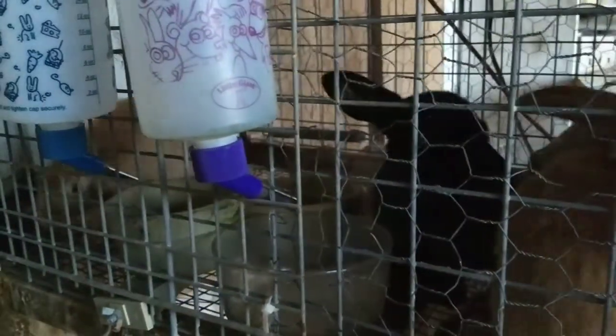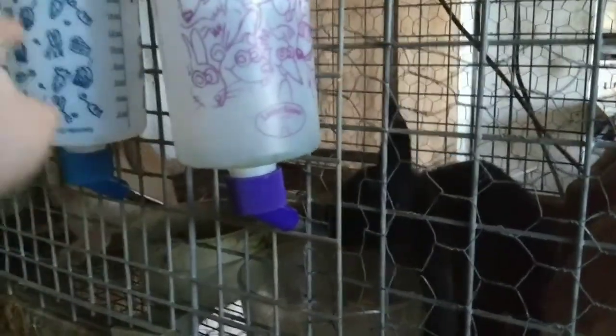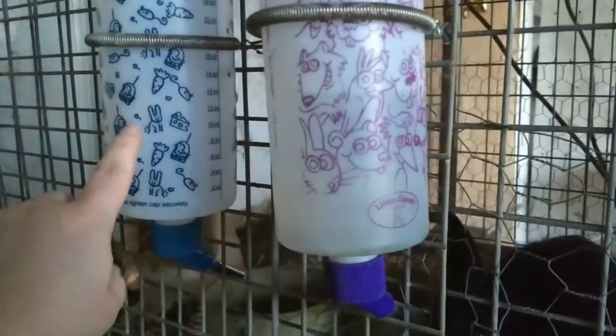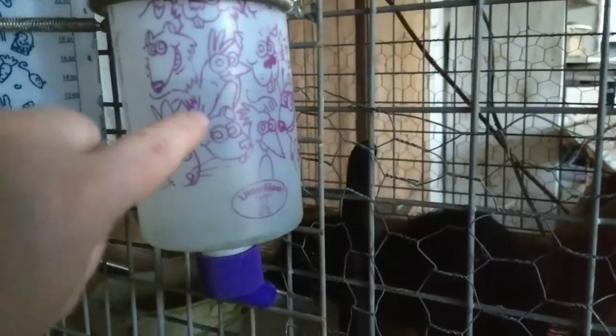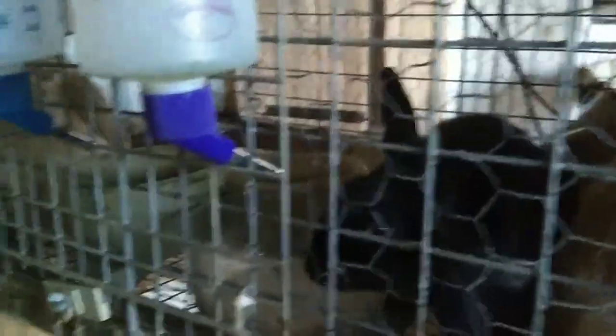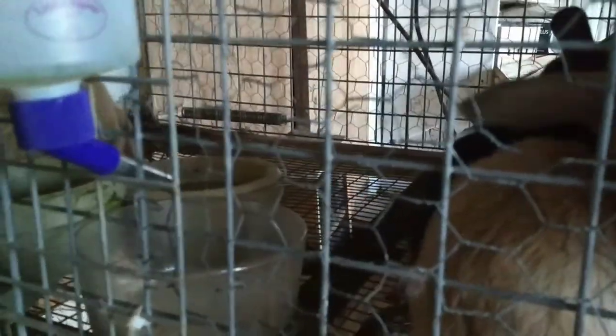The water setup is working great. These bottles are not leaking as bad as I was afraid they would — one bottle is empty by the end of the day, but the other is still half full from the day I set this cage up, so it's really not leaking much at all. I am also keeping water in bowls as well, and they are learning how to drink from the bowls, which I feel like rabbits do much better with anyway — I feel like they drink more water, which is good for them.